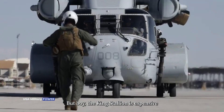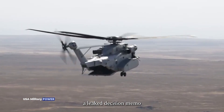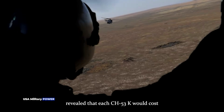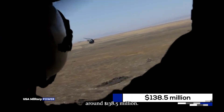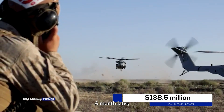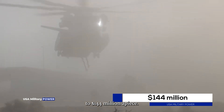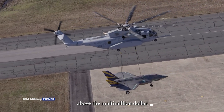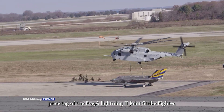But the King Stallion is expensive as hell. Back in April 2017, a leaked decision memo revealed that each CH-53K would cost around $138.5 million. A month later, that figure had ballooned to $144 million apiece. All of these figures are well above the multi-million dollar price tag of the F-35A Lightning II Joint Strike Fighter.